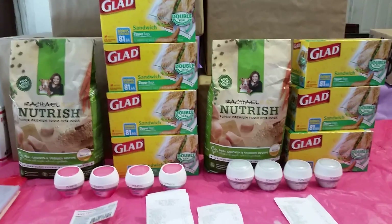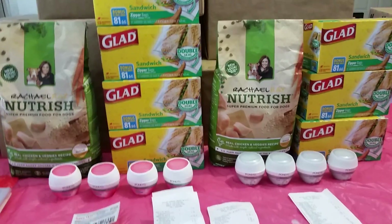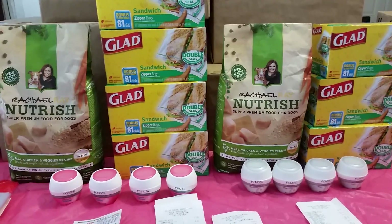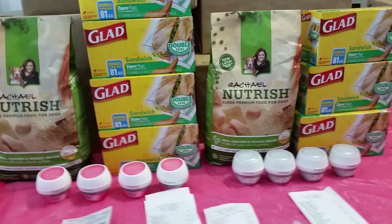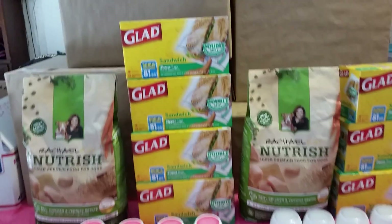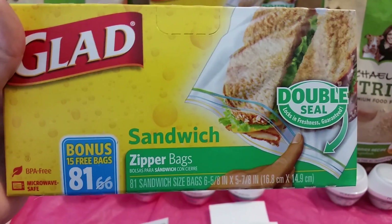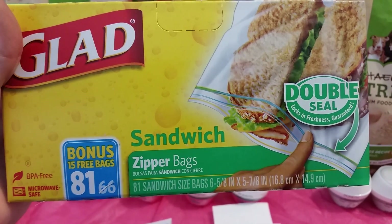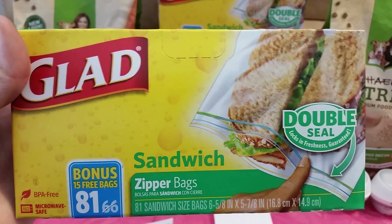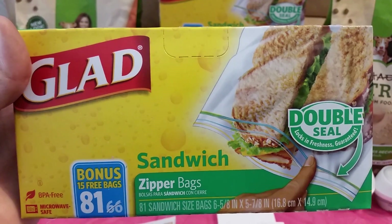Hey guys, this is Couponing with Mary coming to you with another Dollar General. Dollar General is rocking right now. I wanted to do a run deal. You have to go because this coupon expires tomorrow. It's for the Glad sandwich bags - these right here are 81 count. It's 66 plus 15 free bags making an 81 count. At the store, they were in a box, an advertising box that said $2.